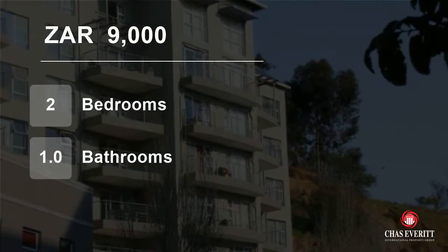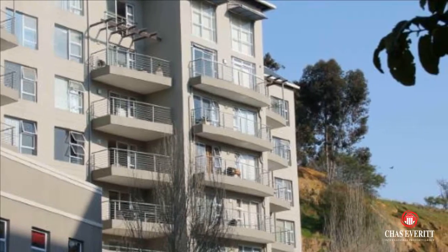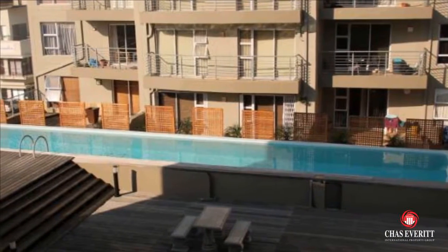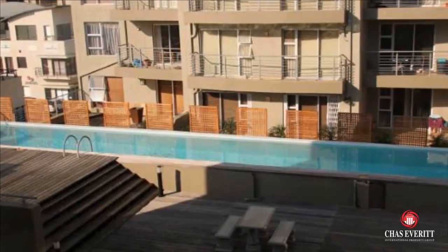Welcome to this two-bedroom flat for rent in Tiger Waterfront, Belleville, Western Cape, South Africa for R9,000 per month. Cascade Terraces, two-bedroom, one-bathroom shower over bath apartment, available from January 1, 2019.